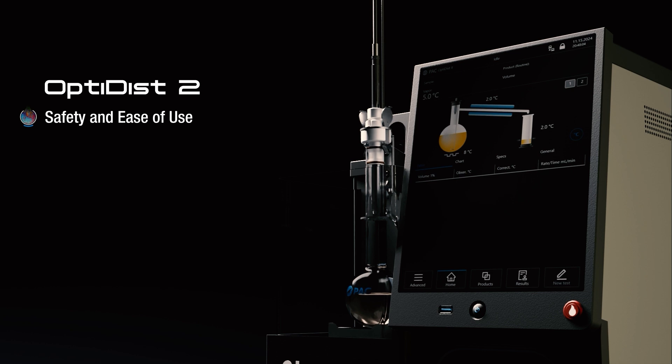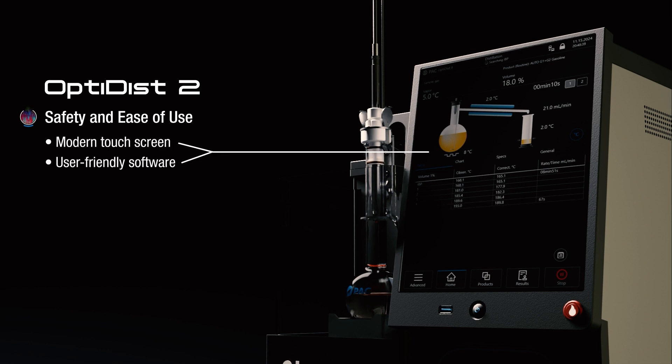The OptiDisc II carries forward a lot of the ease of use features from the original OptiDisc instrument and further enhances this by having a modern touchscreen interface with a user-friendly software system.